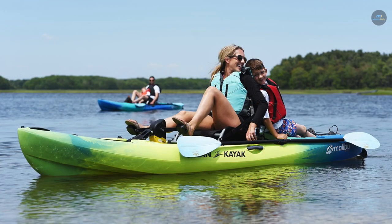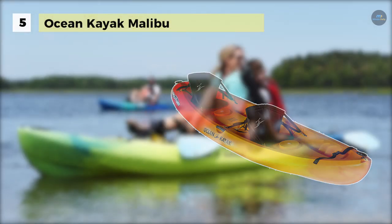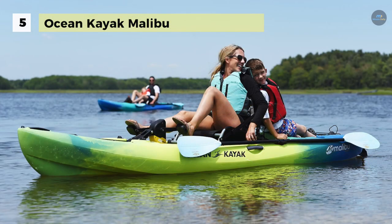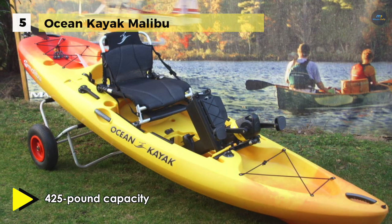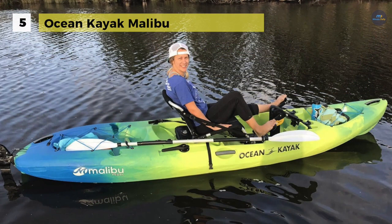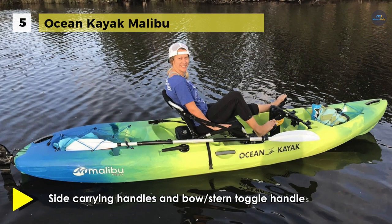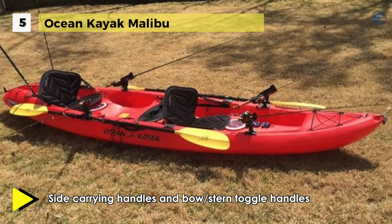The Ocean Kayak Malibu offers a hull and deck design that allows secure stacking of multiple shells for easy on-dock storage. It comes with overlapping foot wells that allow for a center-seated paddler to have comfortable foot bracing with side carry handles. It also has a triple layer polyethylene hull which delivers an ultra stable ride even on ocean swells.